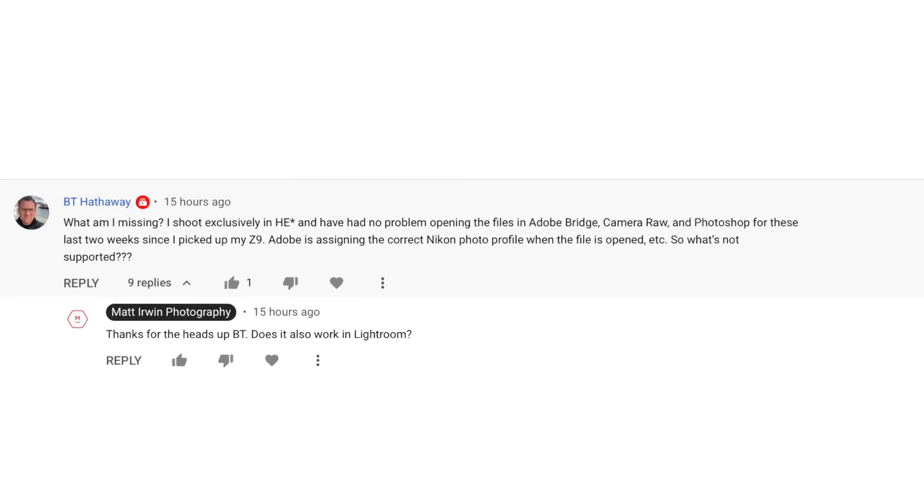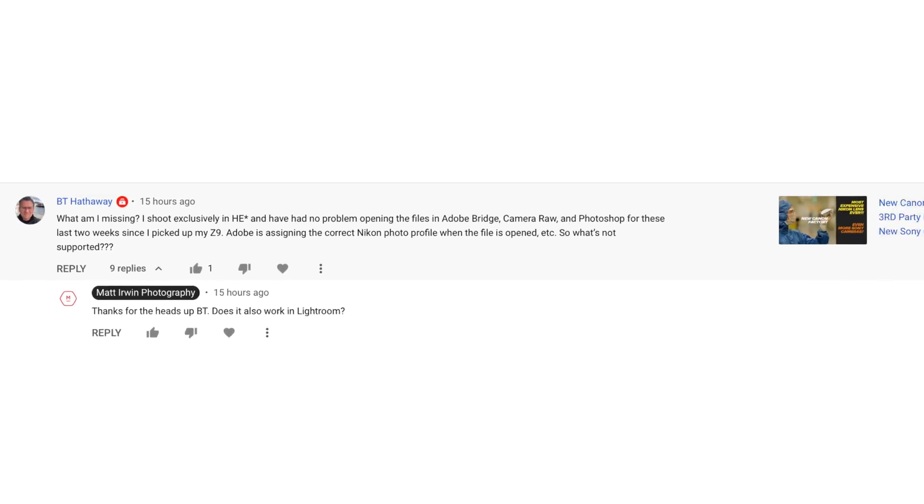Thank you to BT Hathaway for saying 'Matt, what are you talking about — I've been using these files ever since I got my Z9 two weeks ago.' That made me think: two weeks ago, something quietly happened that nobody has picked up — not Nikon Rumors, not PetaPixel. When I Google it I can't find it, but Adobe Camera Raw and Lightroom now support high efficiency and high efficiency star, and this update is maybe two, three, or four weeks old.